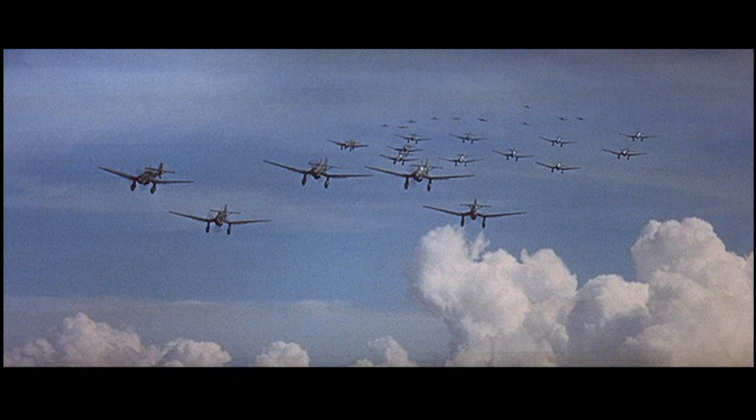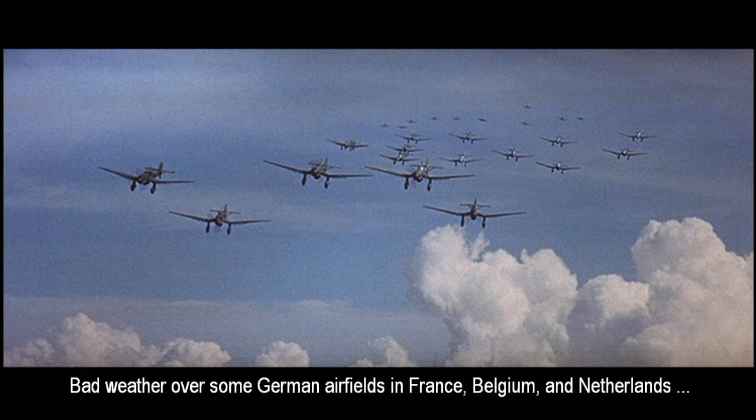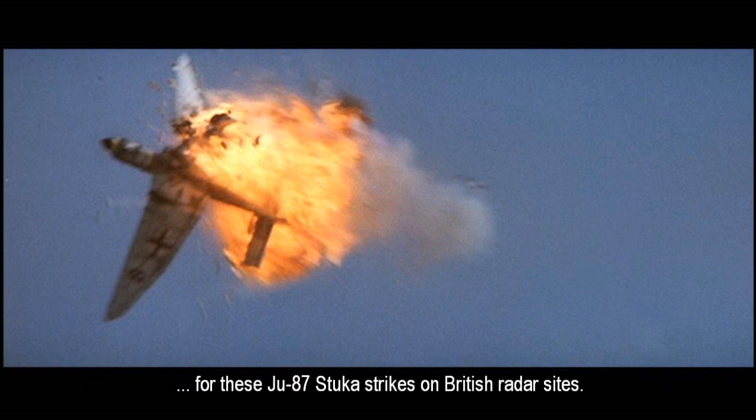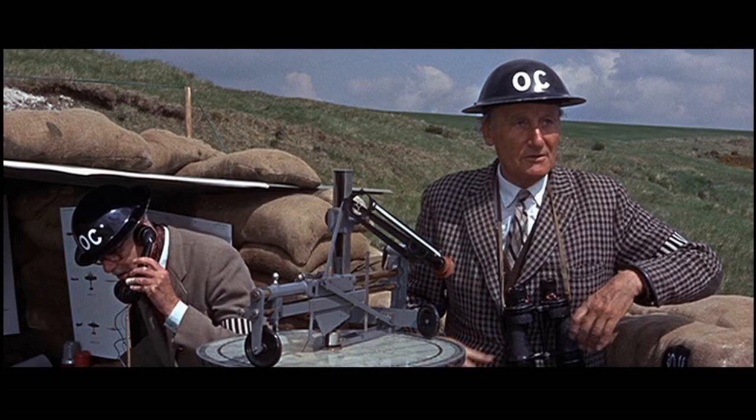Some of the very first big German airstrikes on Adlertag were flown by these guys — Junkers Ju-87 Stuka dive bombers. They were tasked with knocking out the radar towers along the southern coast of England, the first line of detection and defense for RAF Fighter Command. They did knock out plenty of those radar towers, but the problem was they weren't really well escorted by fighters. Once a Stuka enters enemy airspace without fighter protection, it's basically a flying turkey. The movie does show that and takes a really good look at just how vulnerable Stukas are.